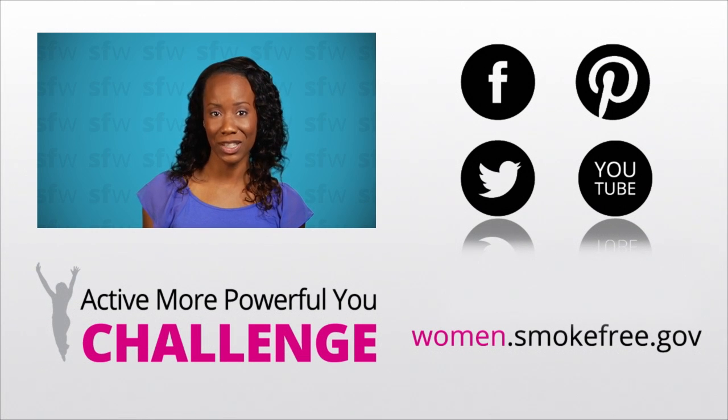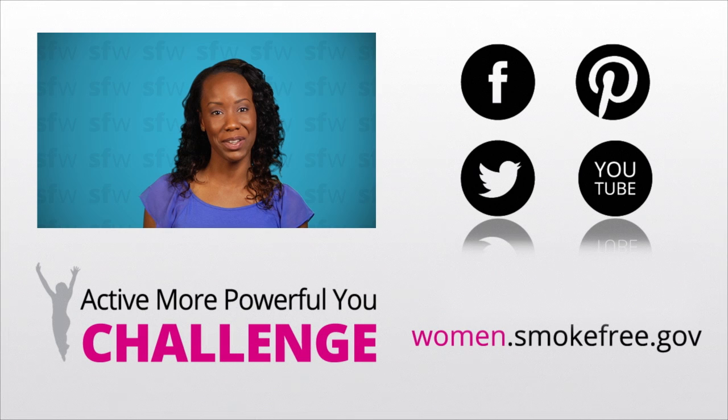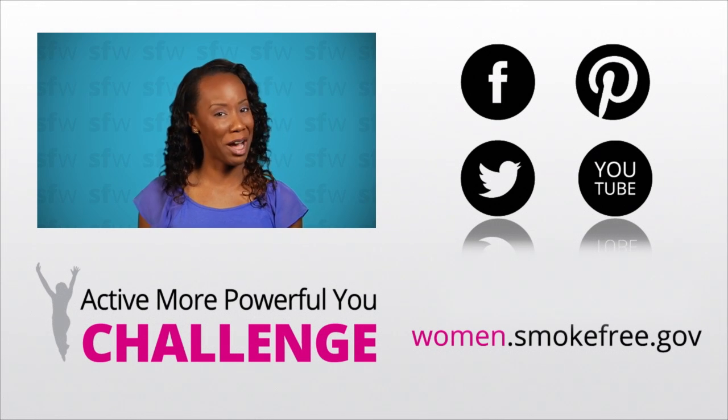Do you have a great tip for getting rid of cigarette smoke smell? Share your ideas with the smoke-free women community on Facebook. Taking charge of that smoky smell is just one more way to be an active, more powerful you.